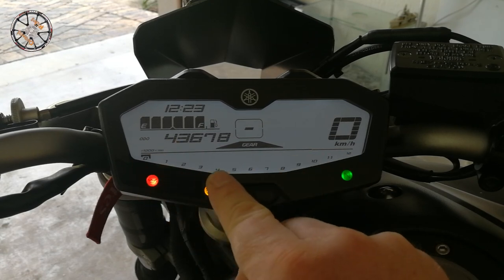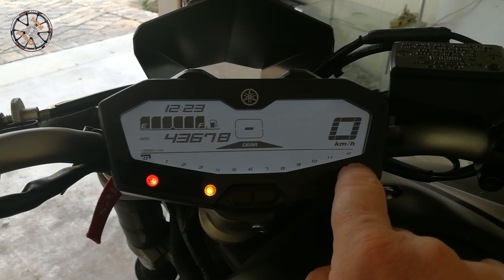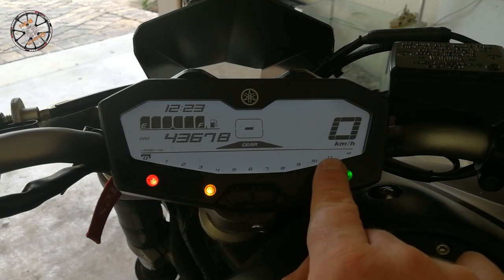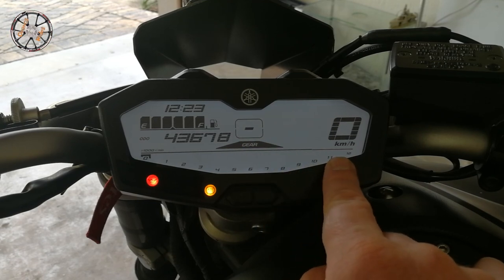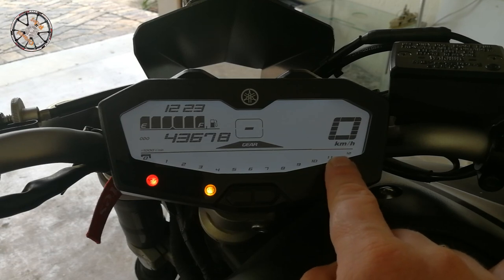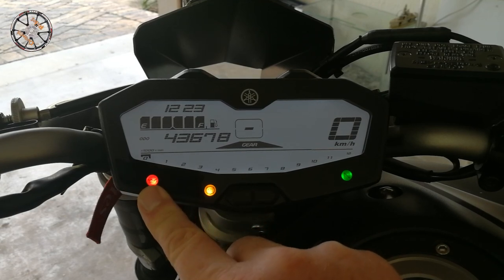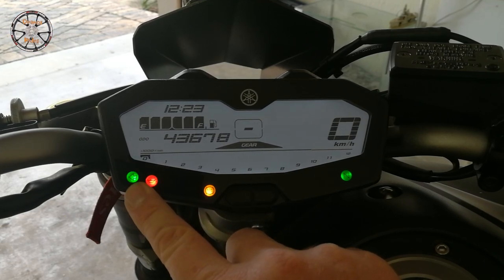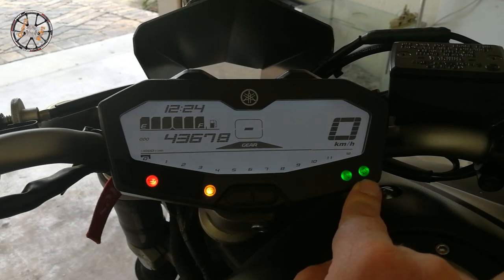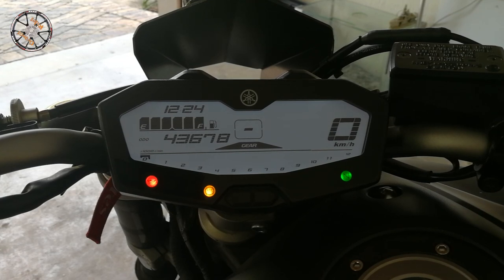Across the bottom here, you have your rev counter - tachometer, whatever you want to call it. It just gives you enough warning before your engine's about to explode. They've built in a lovely feature which will actually stop the engine from exploding. Running through a few of the lights: first of all, we have the indicators, signals - whatever you guys call them - and obviously your hazards.